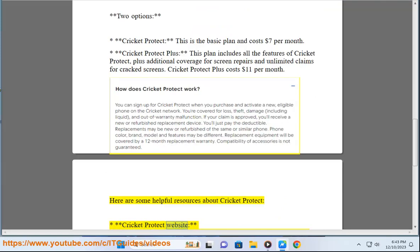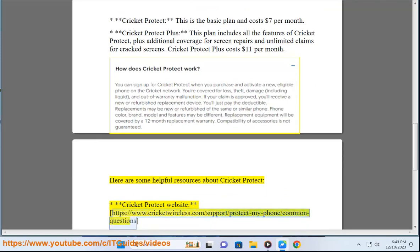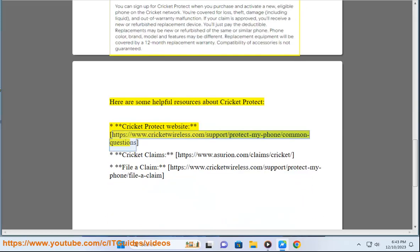Here are some helpful resources about Cricket Protect. You can visit the Cricket Protect website at www.cricketwireless.com/support/protect-my-phone/ for more information.